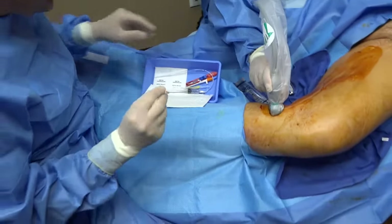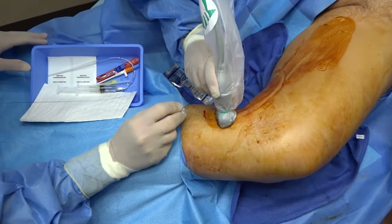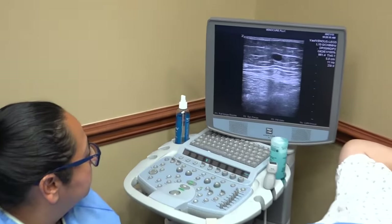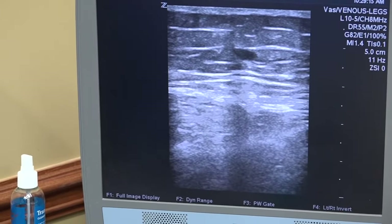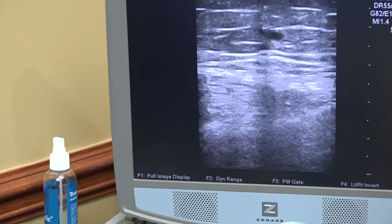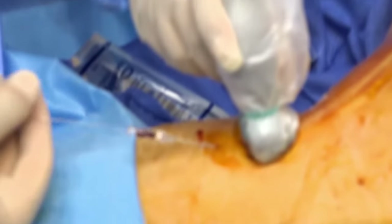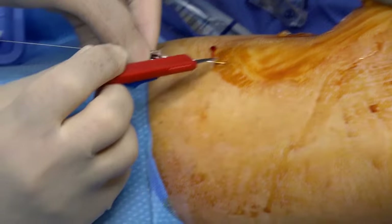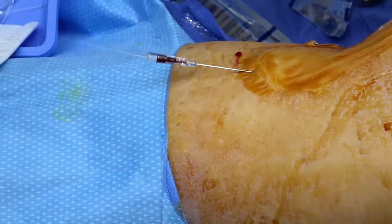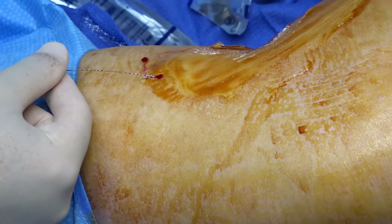Drink a lot of fluids too. If you feel any significant pain, let me know. So now we're entering the vein with the ultrasound. You can see the vein dip down — this is my needle coming in. You can see the blood coming back in the needle. We will put this wire in. You don't feel any of this. And we will make a tiny nick, take the needle out, and then put the catheter in.